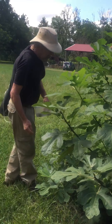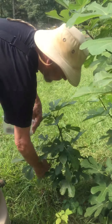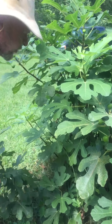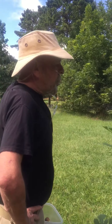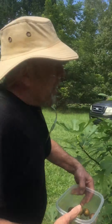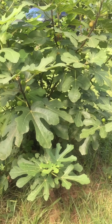A couple more way over here. We no longer let the chickens over here. Got one more — not quite ready. We'll have to pick every day now before the birds and the squirrels get them.